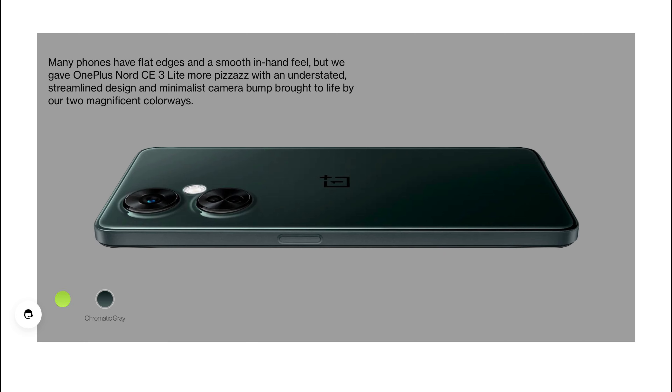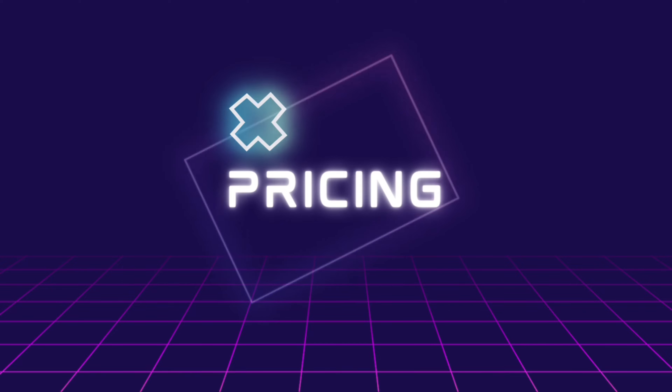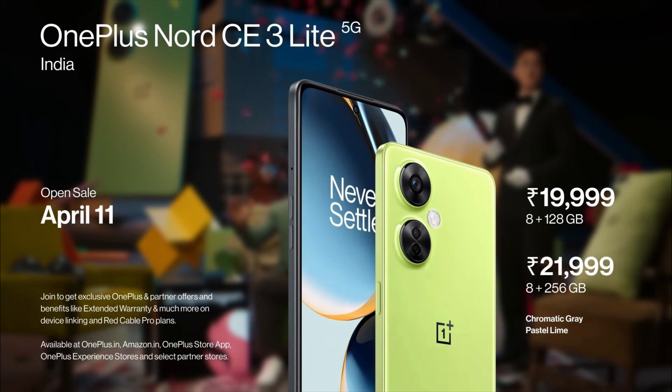This device comes in two colors: Pistol Lime and Chromatic Grey. For the price of the OnePlus Nord CE3 Lite 5G, it is available in two variants — the 8GB/128GB variant is priced at Rs. 19,999 and the top-end 8GB/256GB variant is priced at Rs. 21,999. This device will be available from April 11th through Amazon, OnePlus India, as well as authorized stores.